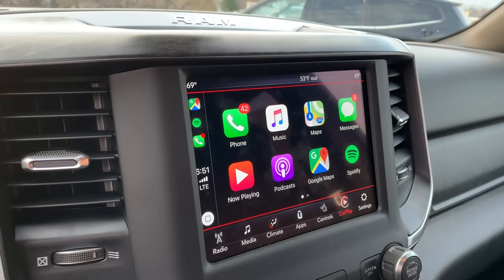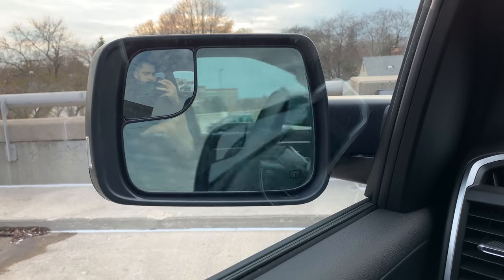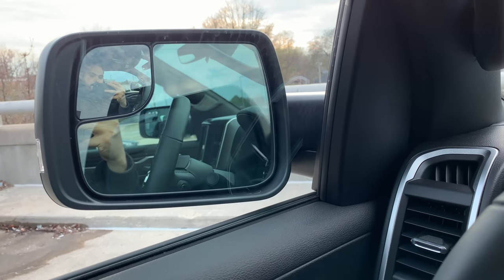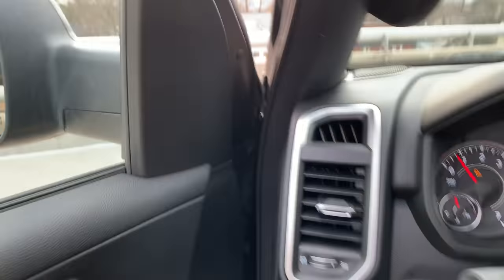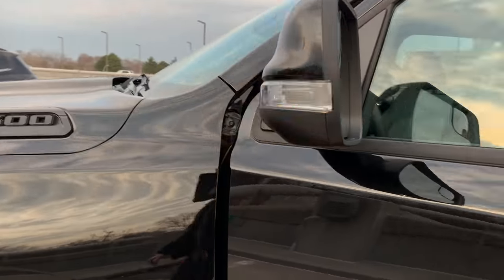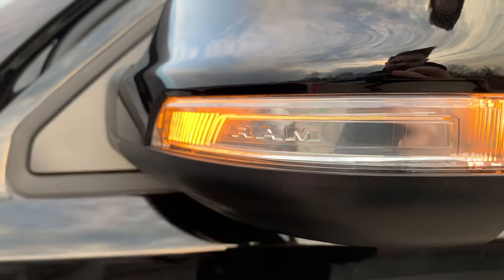It works! Power folding mirrors — hit of a button. And it also has supplemental turn signals. I'm going to turn left — check it out. Jumping out of the truck. Look at them LED signals!